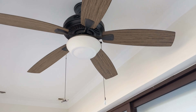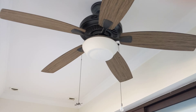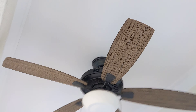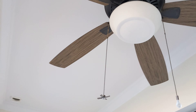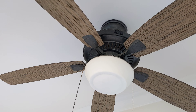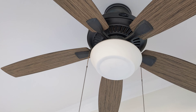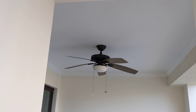Here are the ceiling fans in my condo running on all their speeds. There are only two fans here. We have this Hampton Bay Gazebo 2, and the other one here is also a Hampton Bay Gazebo 2.